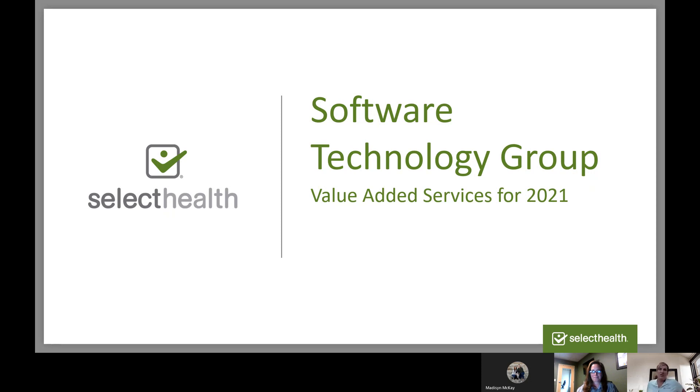Hi everyone, and welcome to this presentation that Select Health has put together for Software Technology Group, just to talk about some of the value-added services that we have for 2021. We'll go through some of these, and then I'm going to turn it over to Madison McKay from our wellness team, who's going to do some great little exercises that you can do while you're sitting at your desk.